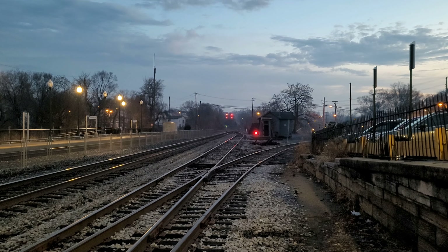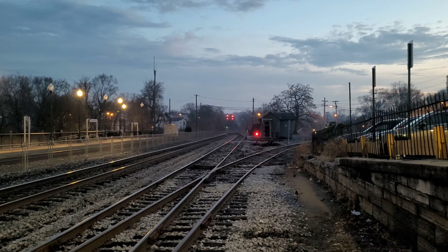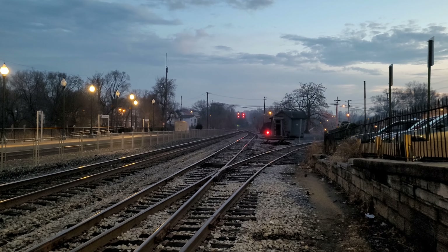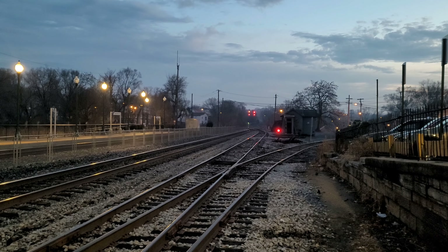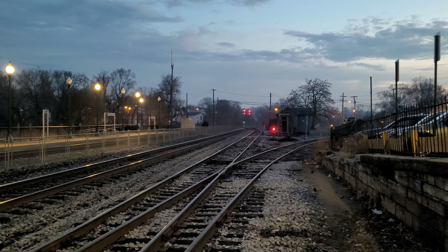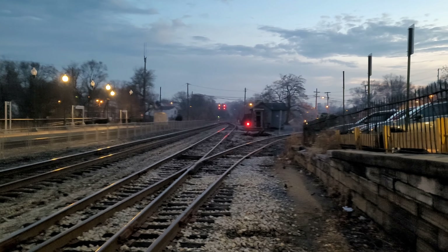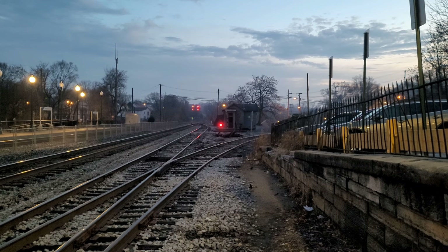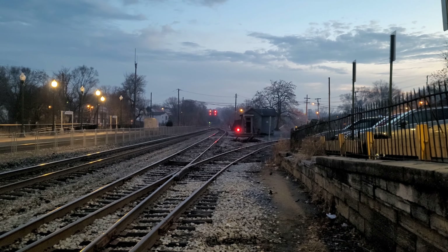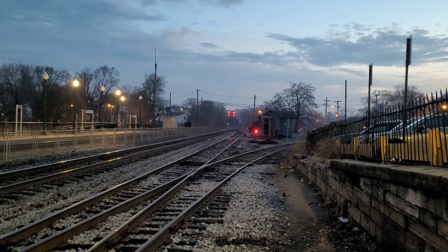This is M331. This train used to originate in Cumberland, but now it originates in Baltimore — it is M214's counterpart. I did watch this on a Hobbs cam so I know what it has on it. It's got an ES40DC up front, followed by a YN2-8. And in terms of the consist, there's a few tankers and then the rest are Autoracks.